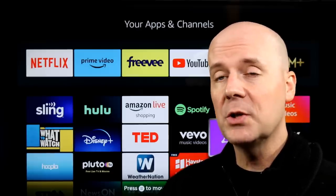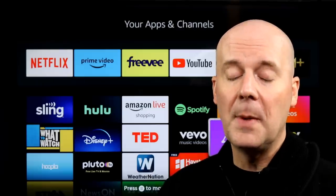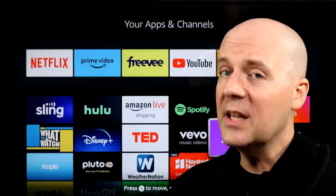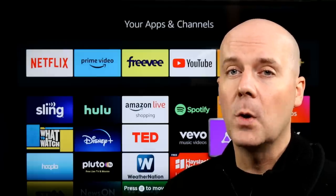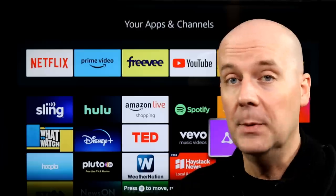If you want to learn more about these stories, check out the show notes down below and in the first pinned comment. I'll put a link to each story there so you can read them and come up with your own opinions — I'd love to hear from you. If you're new here, hit that subscribe button and thumbs up so YouTube recommends our videos to more people, helping us grow, support families, and hopefully helping you break free from the high costs of cable TV.